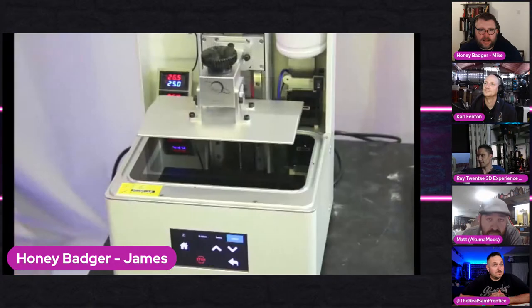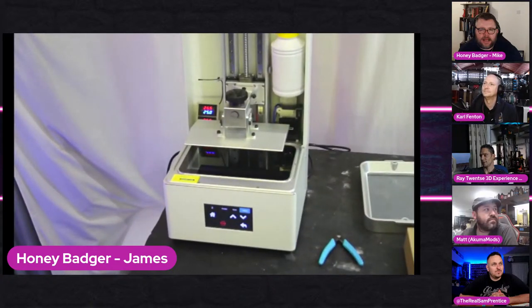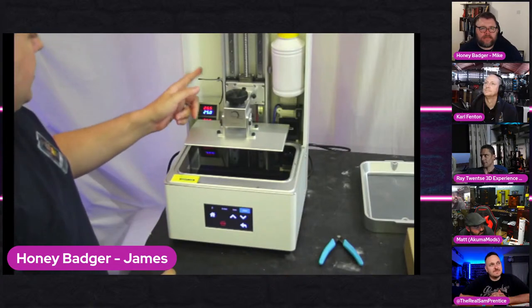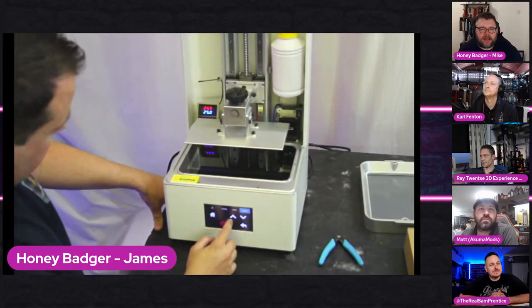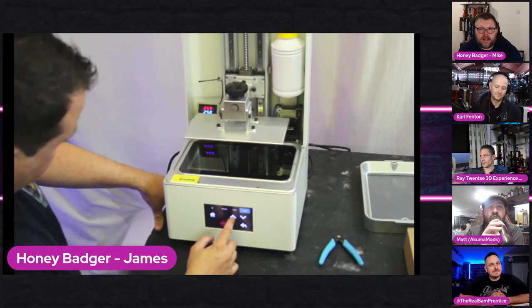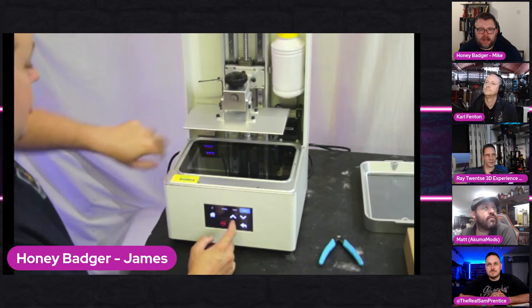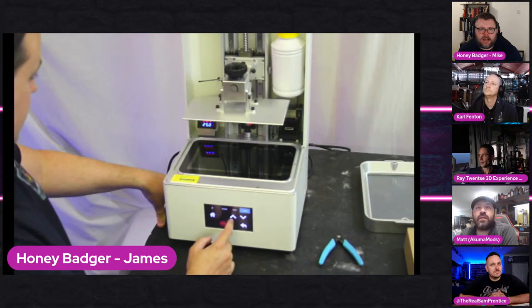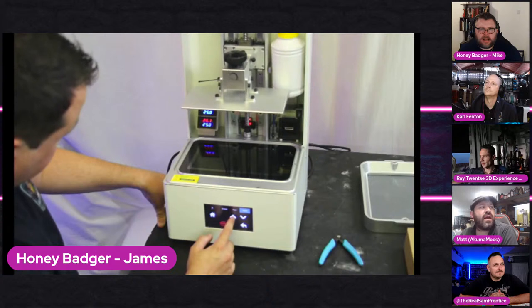We have a ball screw on the back, dual lead screw, and dual linear rails. There's a temperature readout for the enclosure and also a little temperature probe that goes on the auto-refill - so you get the vat temperature readout. The insinuation is there's a heater on it. It looks like it might actually be a dual heater - an ambient heater and a vat heater.